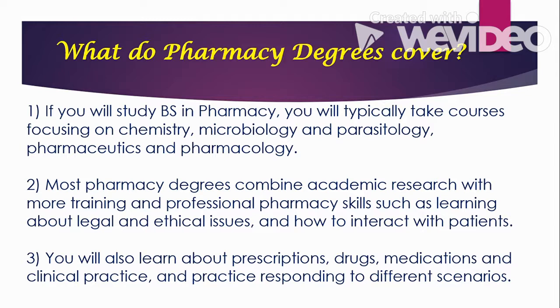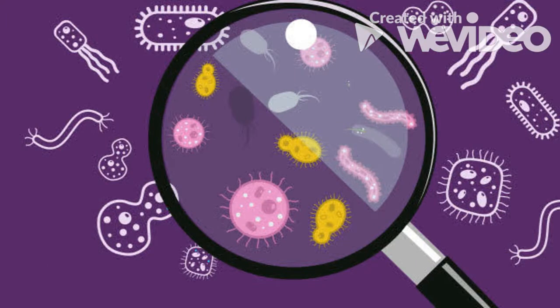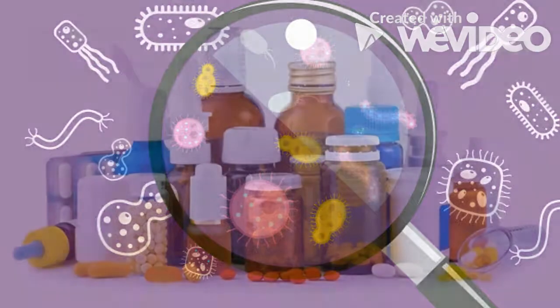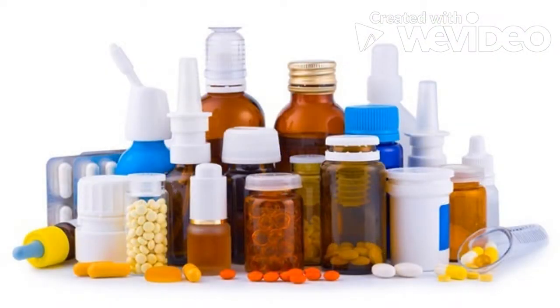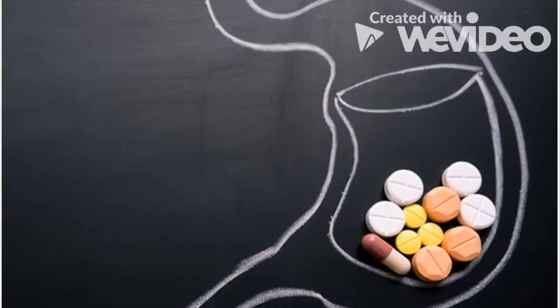If you study Bachelor of Science in Pharmacy, you will typically take courses focusing on chemistry, which covers elements, compounds, and structures. Under microbiology and parasitology, you will study microorganisms such as bacteria and fungi, including diseases they can cause and their treatments. Pharmaceutics will teach you how medicines are made and why there are different forms of drugs — such as capsules, tablets, suspensions, injectables, and vials. Pharmacology will teach you how drugs interact with our body.